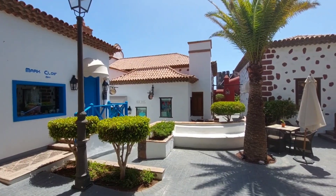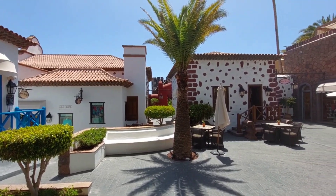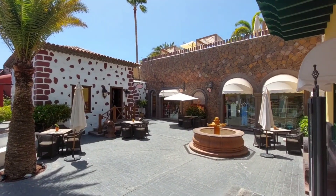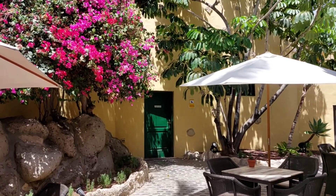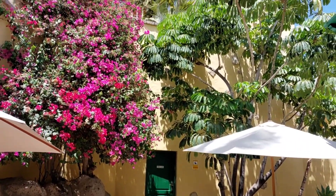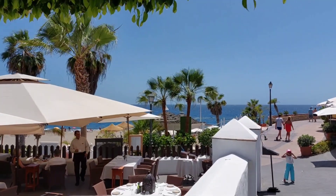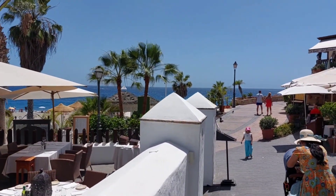It's a volcanic island. Mount Teide, which erupted last in 1909, is the third tallest volcano on earth. And you can see that also in the interiors here — the stony looks and the brown-white color combination always give you that feeling.